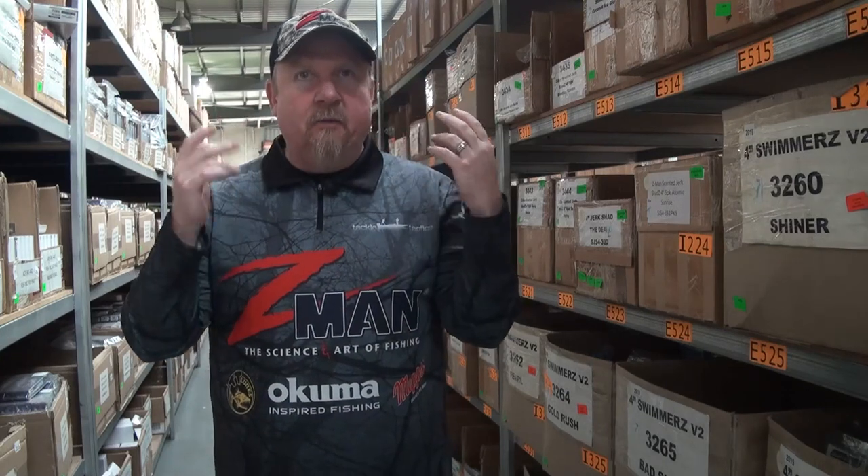Hey folks, Justin here at Tackle Tactics HQ, gearing up for the next adventure. I just wanted to share a piece of footage that reinforces something I often say to anglers: when you're out fishing, your eyes and your ears are a couple of your most important tools. It's all about keeping the eyes and ears open for signs of life and what's going on around you.